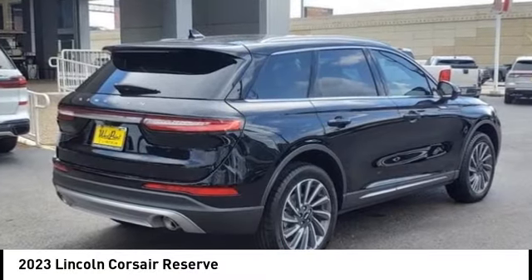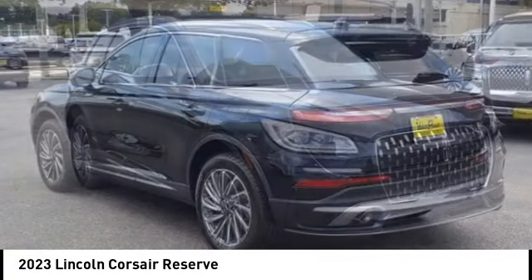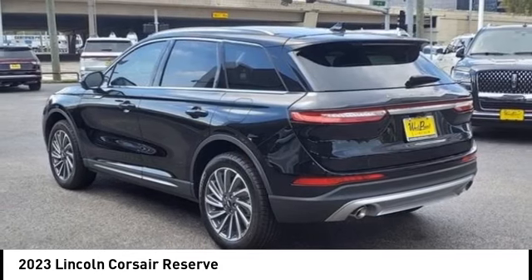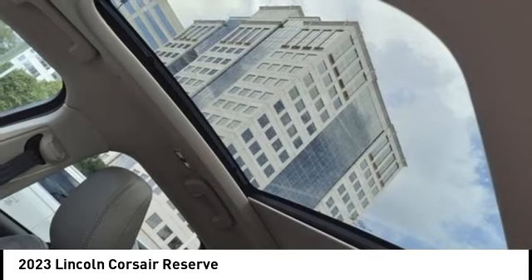Take a ride in the 2023 Corsair. The Lincoln Corsair looks the part with an elegantly designed exterior. High-end interior features and technology are coupled with the functionality that you expect from a compact SUV.